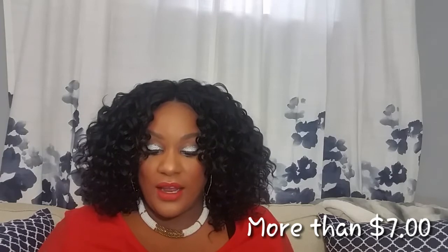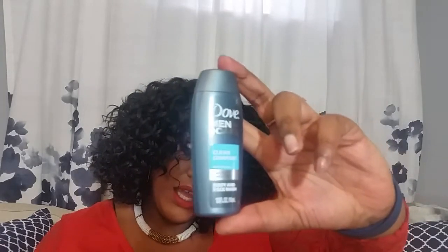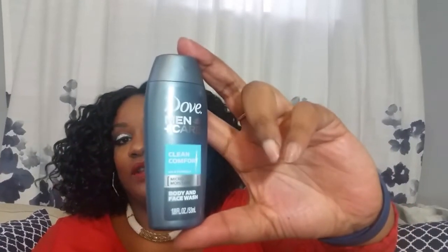They also included Dove Men Plus Care Clean Comfort Body and Face Wash — body and face wash, both? I've never really seen something that was both for the body and the face, so that's cool. Then there's Every Man Jack 2-in-1 Daily Shampoo and Conditioner for all hair types. Have you guys heard of this brand before?